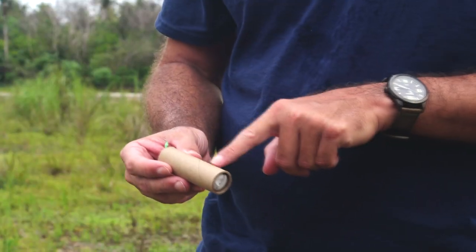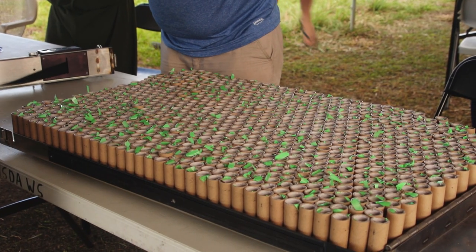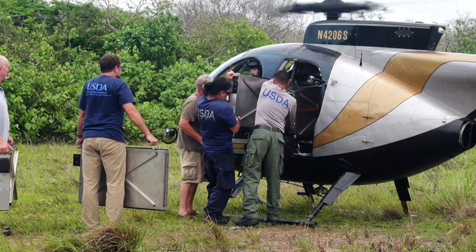This is really a partnership between our operational branch, Wildlife Services, and then the research branch which is the National Wildlife Research Center. This is one of the bait cartridges. There are 900 of these in each magazine on the helicopter with four magazines, so we'll dispense 3,600 of these before reloading.